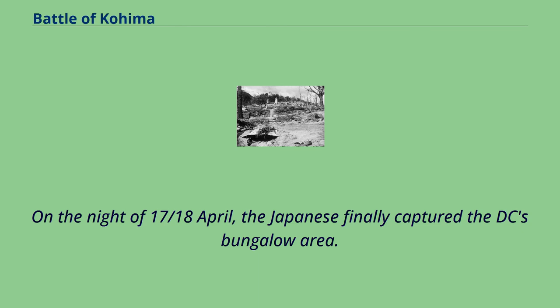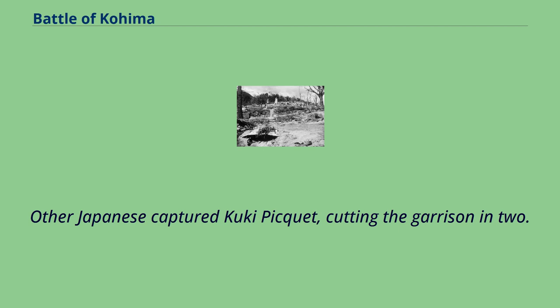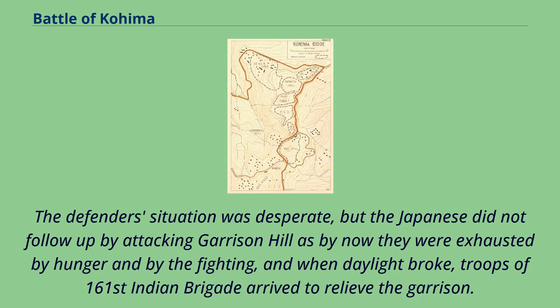On the night of 17-18 April, the Japanese finally captured the D.C.'s bungalow area. Other Japanese captured Kuki Piquet, cutting the garrison in two. The defenders' situation was desperate, but the Japanese did not follow up by attacking Garrison Hill as by now they were exhausted by hunger and by the fighting, and when daylight broke, troops of 161st Indian Brigade arrived to relieve the garrison.